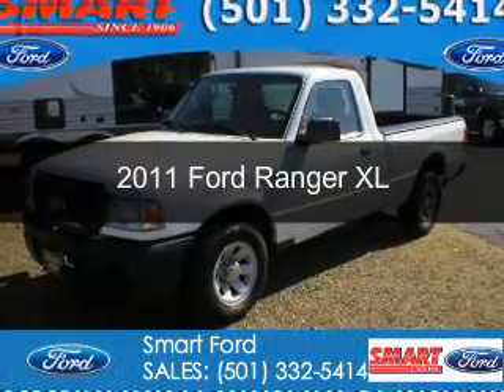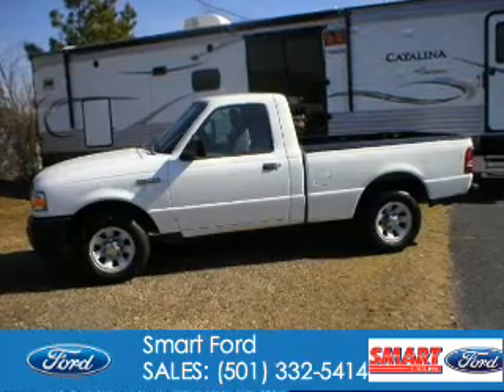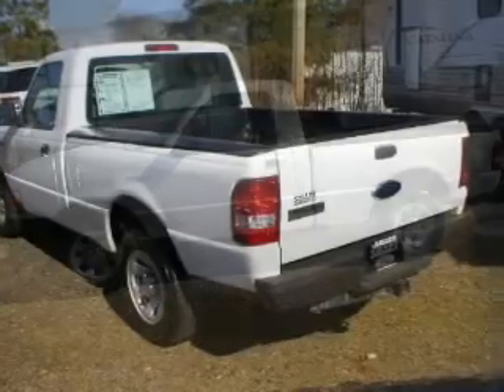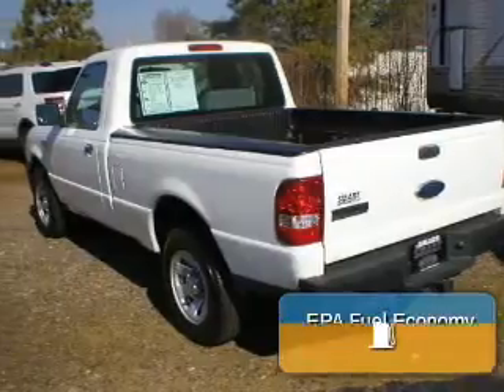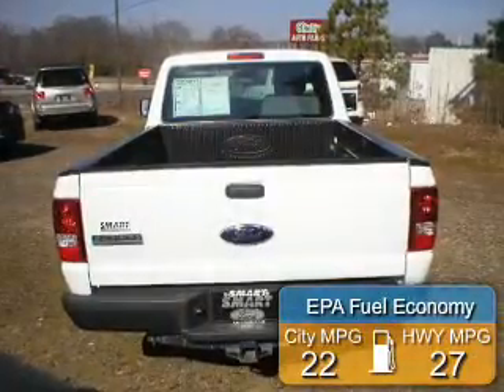This is a used 2011 Ford Ranger. It's powered by rear-wheel drive, a 2.3-liter four-cylinder engine, and a five-speed automatic transmission. Great fuel efficiency saves you money by requiring fewer trips to the gas station.